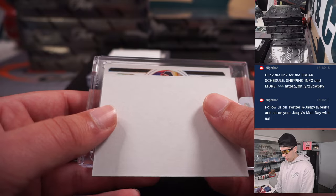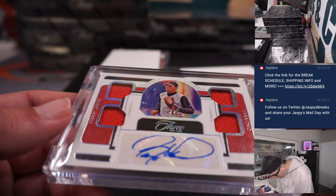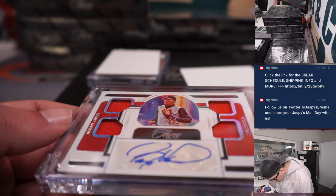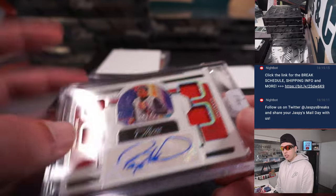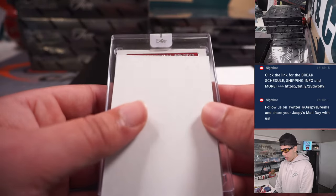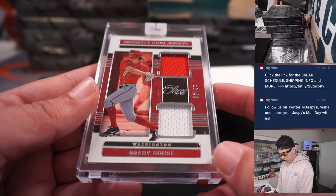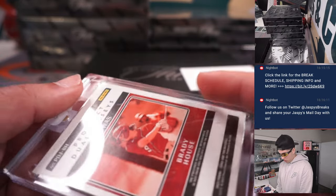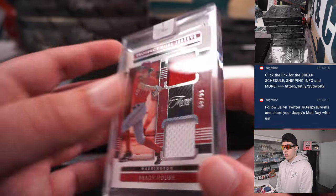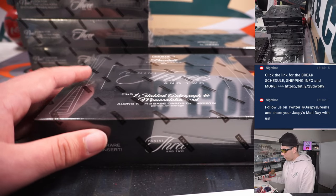Cincinnati — Barry Larkin quad patch and autograph, game-worn, out of 25, going to Cincinnati. That's Francis — a sweet hit there. And then Prospect dual jerseys — Brady House out of 49, that's for Washington again, so Ed is taking that one down.